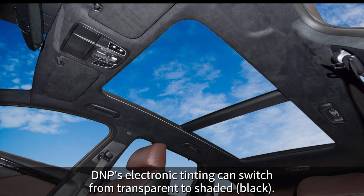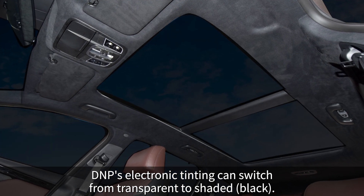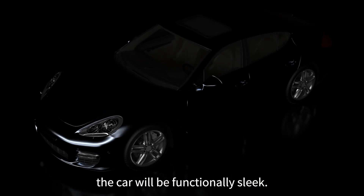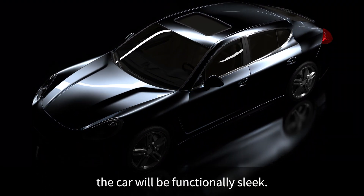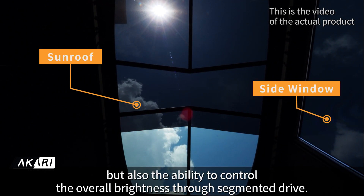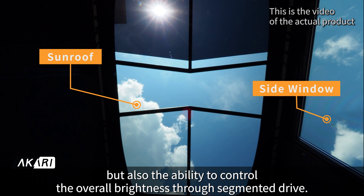DMP's electronic tinting can switch from transparent to shaded. Equipping the technology to the roof and window, the car will be functionally sleek — not only providing clear visibility, but also the ability to control the overall brightness through segmented drive.